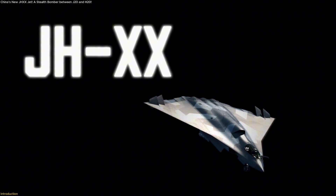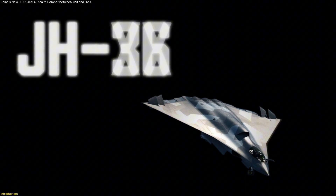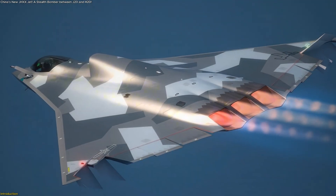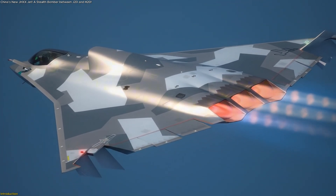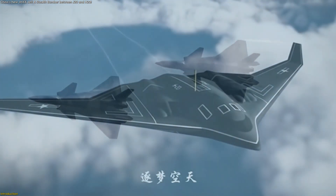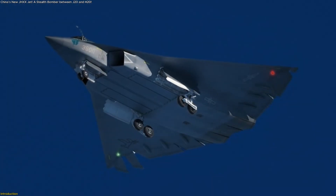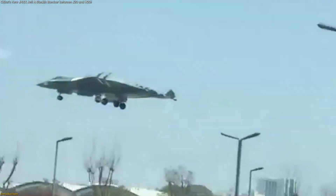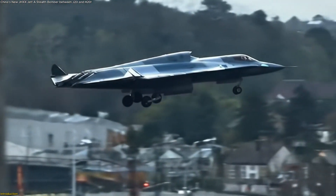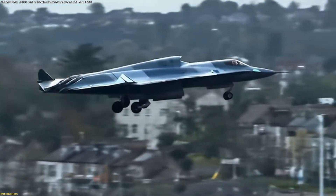China's skies just unveiled a mystery jet, the J-HXX, also known as the J-36. With diamond-shaped wings, a rare three-engine design, and the ability to fit between the J-20 stealth fighter and the H-20 bomber, it's unlike anything we've seen before. This aircraft could redefine how China projects air power, and the secrets behind it are only beginning to surface.